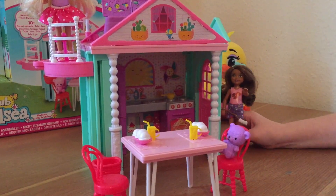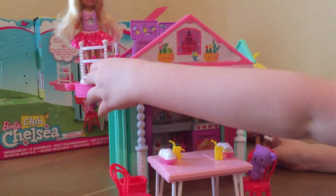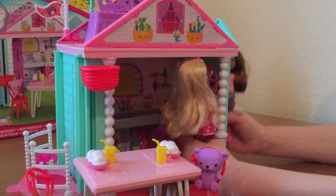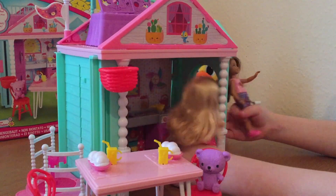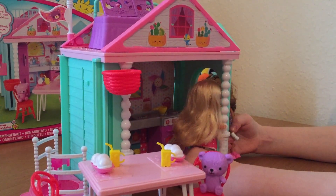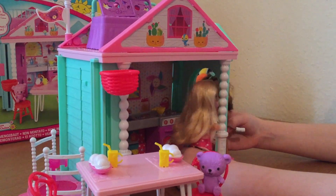Knock knock knock. Chelsea, are you home? Don't worry, I'm just coming down. Hi, would you like to have ice cream with me and Teddy? Oh sure, let's go and sit in the back garden.